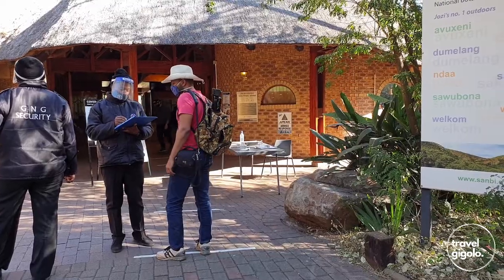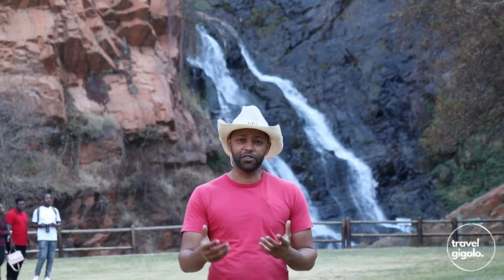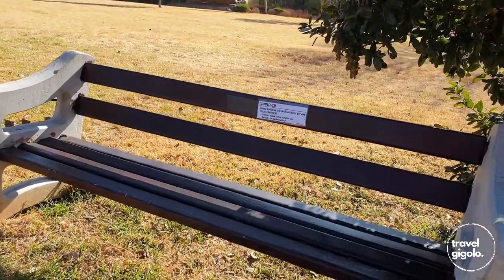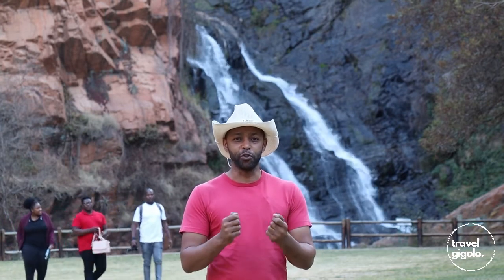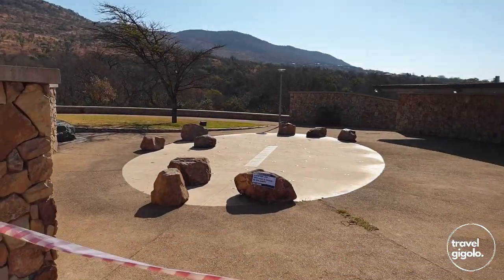Notably, the gardens have gone to great lengths to accommodate the situation with the COVID-19 lockdown. Everything is sanitized when you come in, as required by the regulations. In addition, the benches are sanitized and there are areas specifically set aside where you can sit safely. There are also areas that have been taped off that you can't enter, to manage the risk insofar as COVID-19 is concerned.